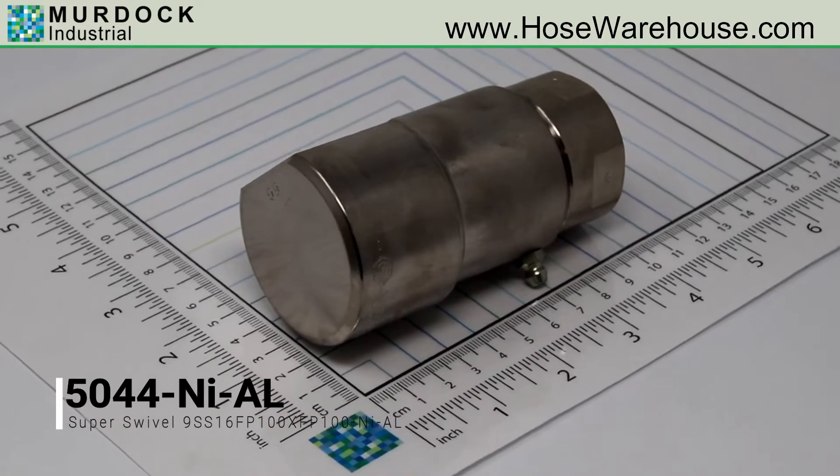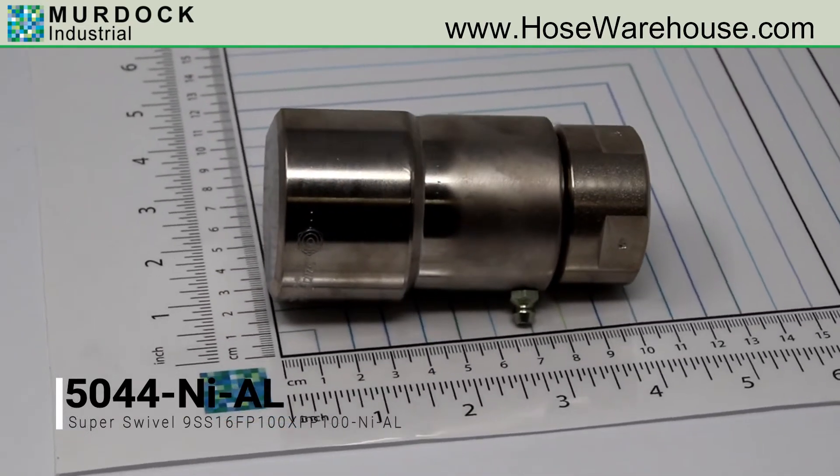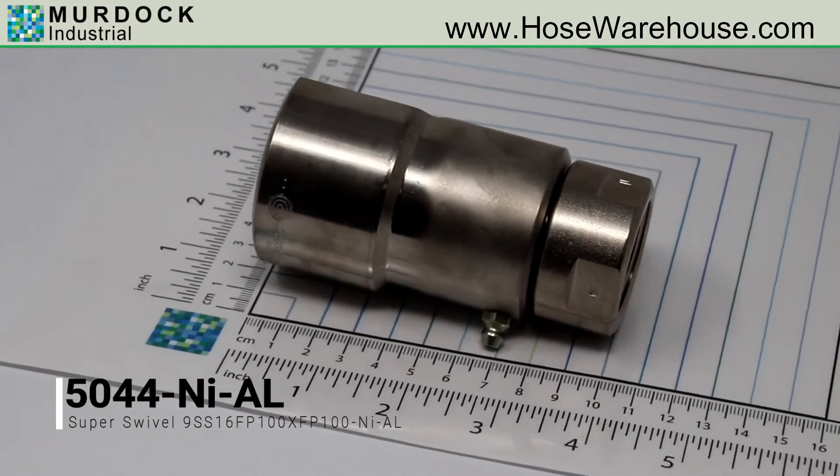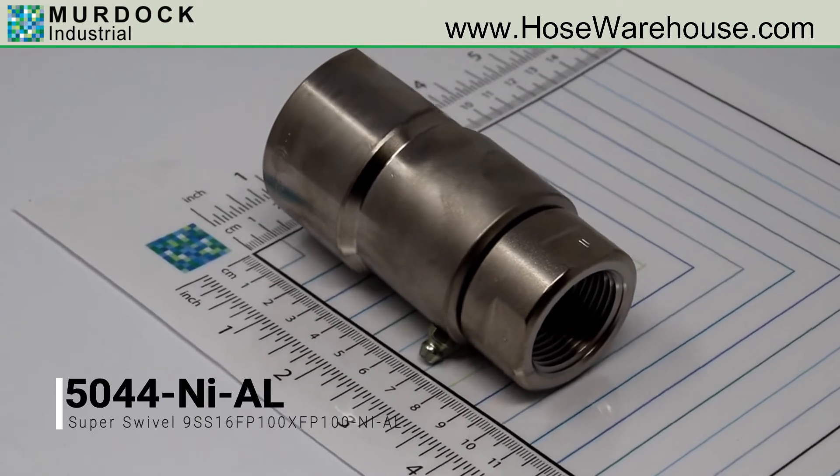It is also known as industrial part number 9SS16FP100XFP100-N-I-AL. For more information, instant pricing, and instant checkout, please visit hosewarehouse.com.